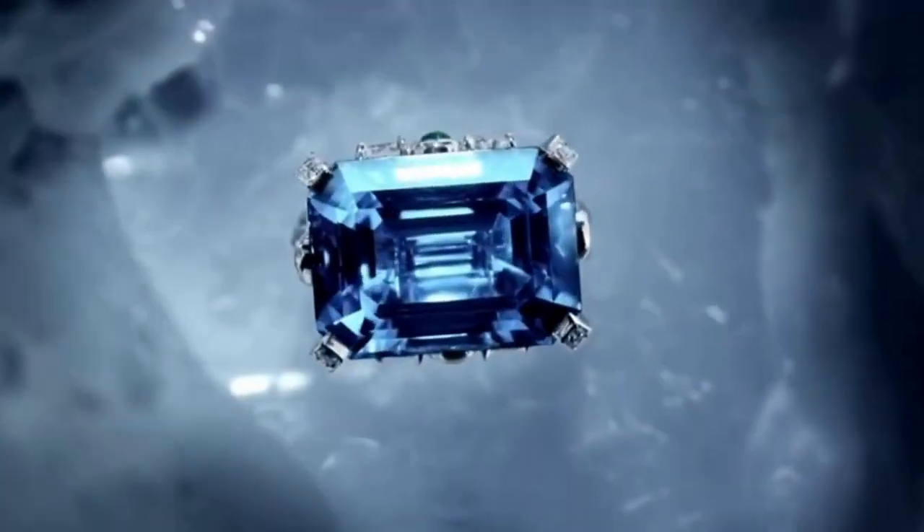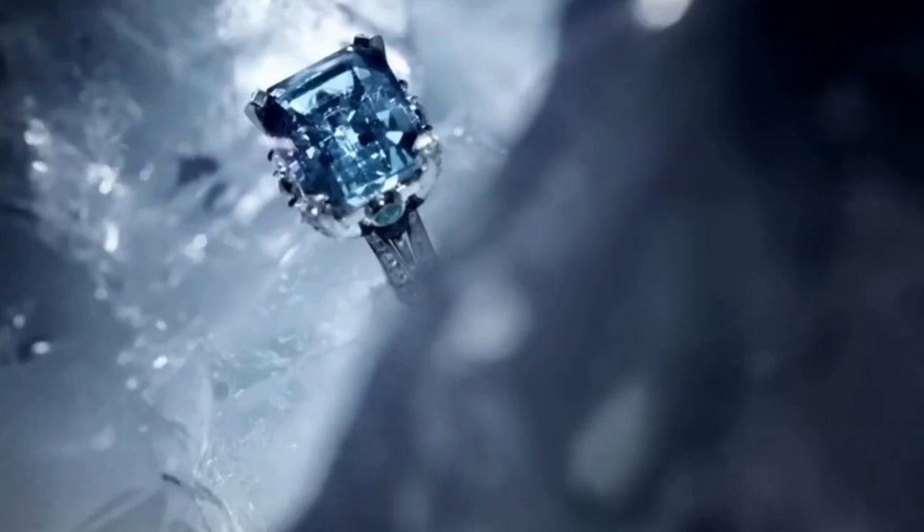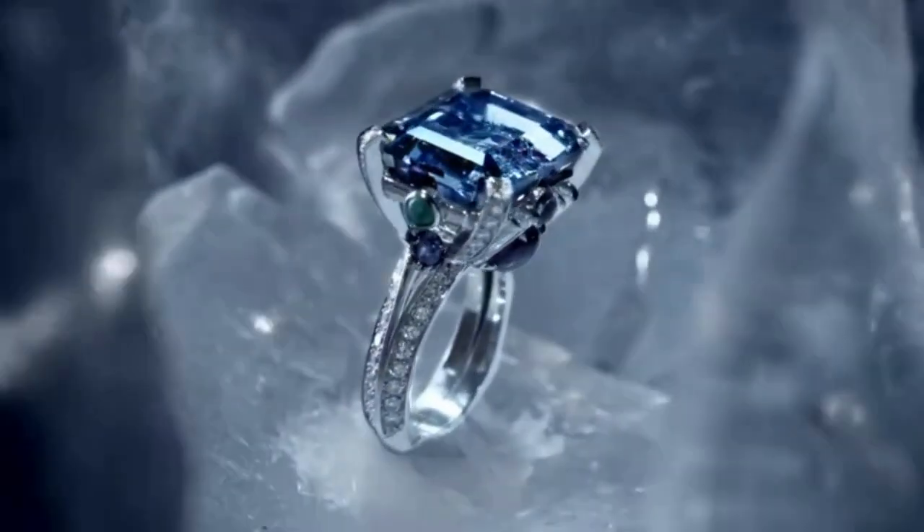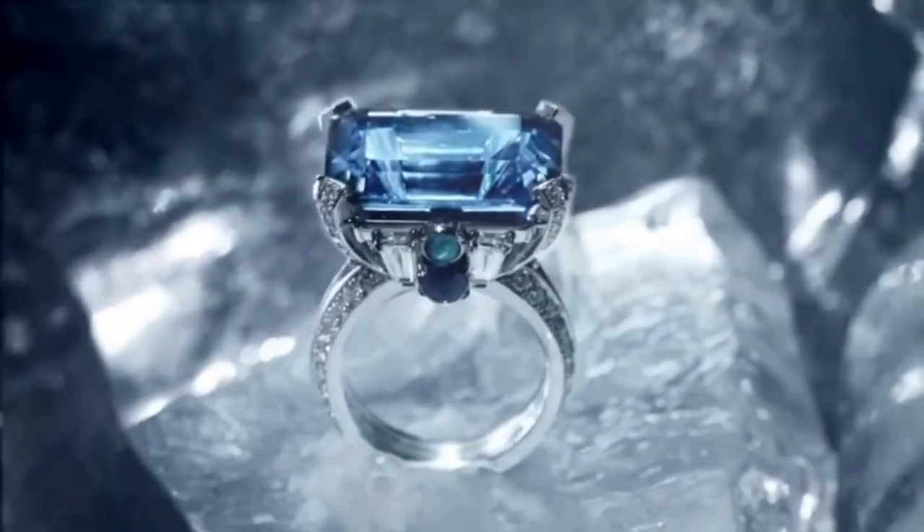Included in the collection are the remarkable blue diamond rings, saturated with cushion white diamonds with emerald on its side as a complement, making it stunning and remarkable.